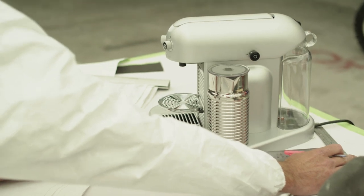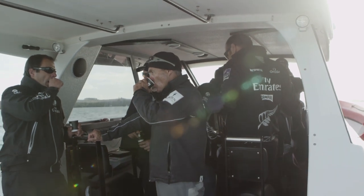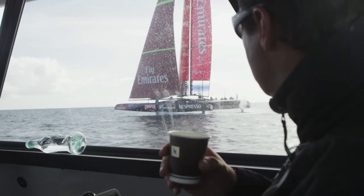We thought it was important. We were having issues with the support boat — they weren't really coming through as often as we'd like with good quality coffee. So we thought the best way around this is to install a machine and be responsible for the coffee ourselves.